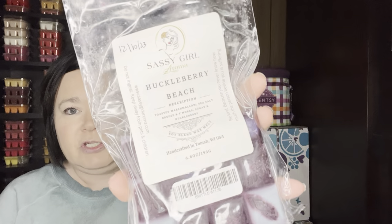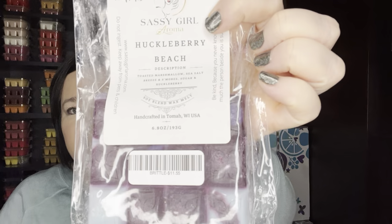And Sassy Girl Aroma, which I think is my favorite vendor — Huckleberry Beach. It's basically like the Beach Nights type with Huckleberry. And Huckleberry is like a blueberry — kind of a blueberry-blackberry mix. Really good. I love all the Beach Nights blends.